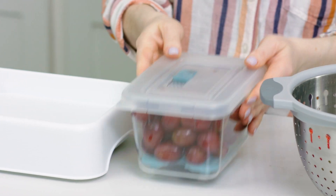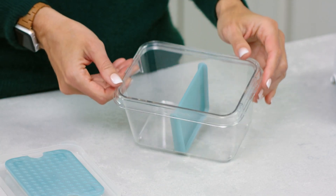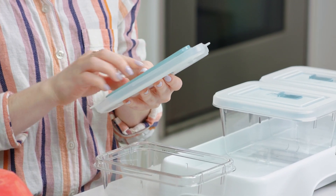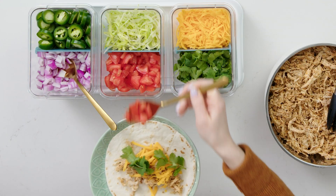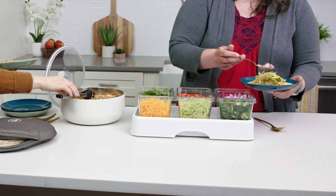Each prep container has a vented lid, divider, and drain tray, helping your produce stay fresh for a long time. The drain tray keeps food out of liquid and it snaps under the lid when you're not using it. With the dividers, you can store up to six foods at a time to prep ingredients for meals throughout the week.